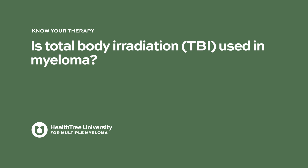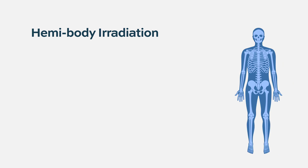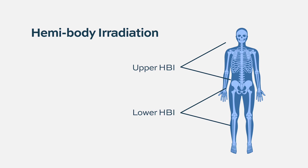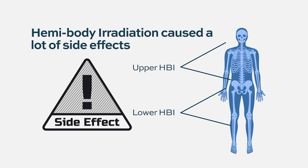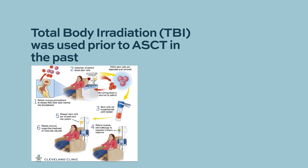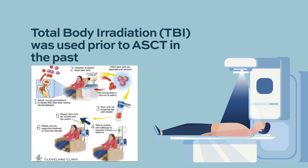Going back to the 1950s, there was hemibody radiation — literally radiating the top or bottom half to control myeloma — but it caused a lot of side effects and is no longer done. For a while, total body irradiation (TBI) was used during stem cell transplant conditioning regimens. A study based in France about 20 years ago compared melphalan alone versus melphalan plus TBI, and found that the radiation really didn't add much except for side effects, so TBI has been largely abandoned.